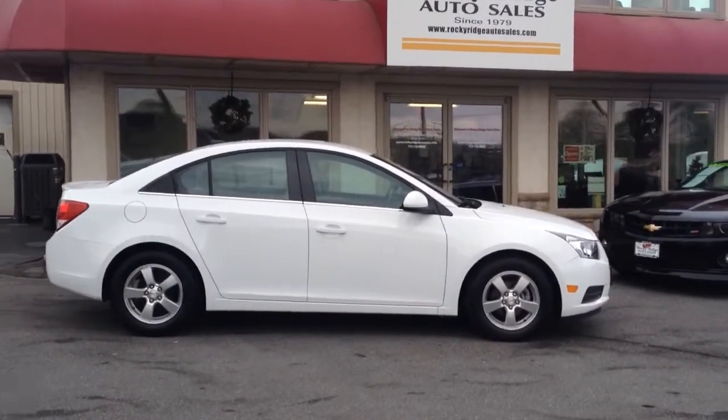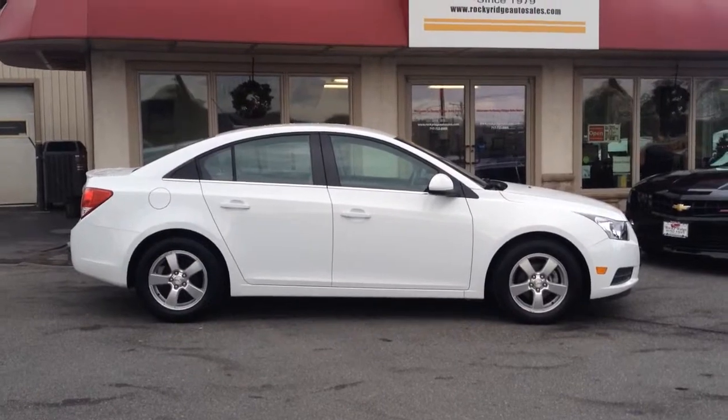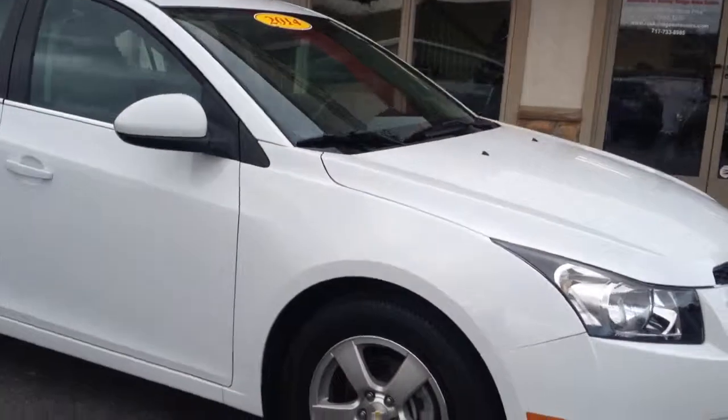Really sharp vehicle in white, super low mileage. It's a 2014 with only 18,000 miles on it. Really nice inside and out. Alloy wheels you can see. I'll show you some of the features on it.